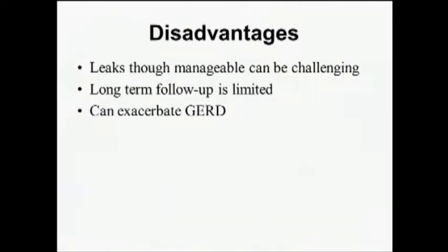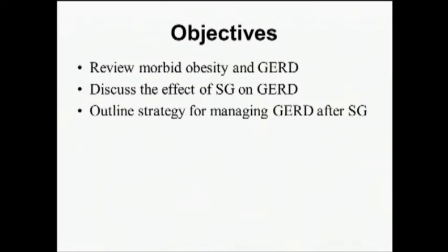The disadvantages of the operation are that leaks, though rare, when they do occur can be challenging to manage. The long-term follow-up data is still emerging, and the focus of today's discussion is the issue that sleeve itself can exacerbate gastroesophageal reflux. The objectives for this session are to focus on morbid obesity and gastroesophageal reflux, discuss the effect of sleeve gastrectomy on GERD, and discuss the strategy for managing that problem.